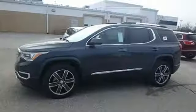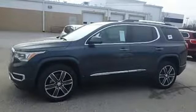Smart capabilities, strong performance — GMC. Experience it for yourself today.